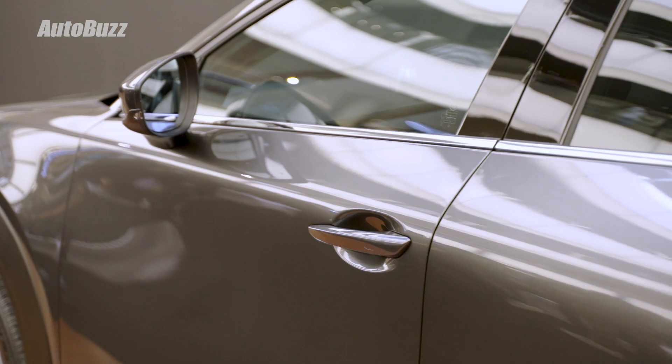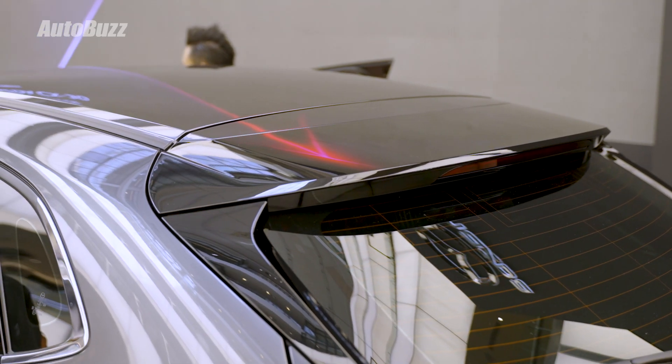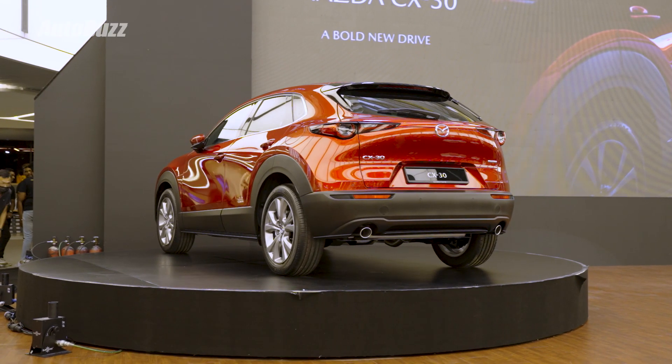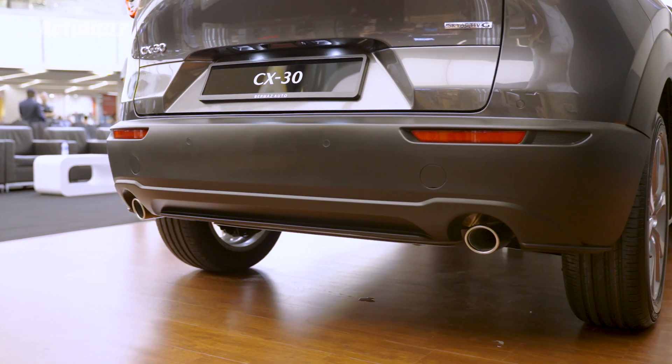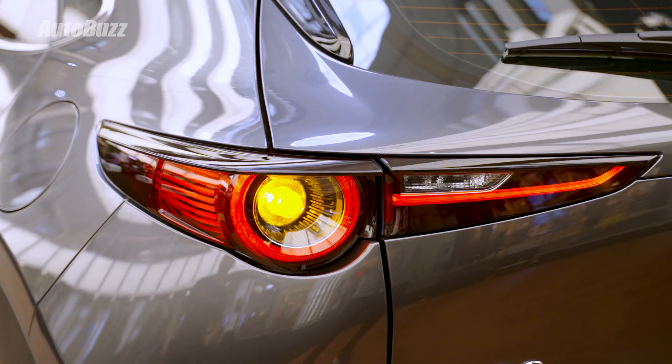Keyless entry is for both the driver and front passenger door. At the back, this roof spoiler is standard across all variants. The taillights are LED taillights with Mazda's signature illumination for the High, High Plus, and High Plus Premium. There are two tailpipe exits and the indicator lights get a nice pulsating effect.